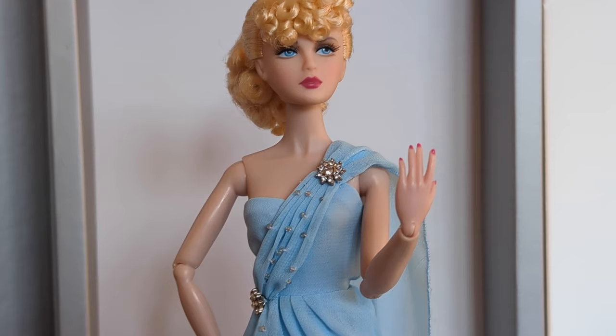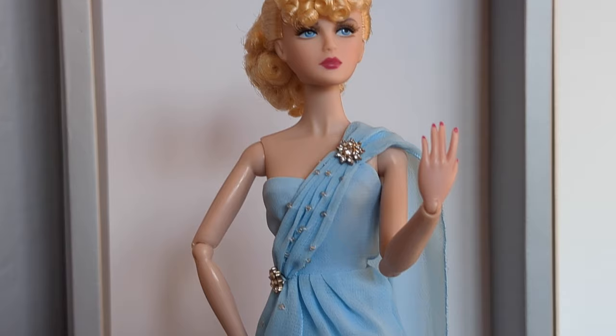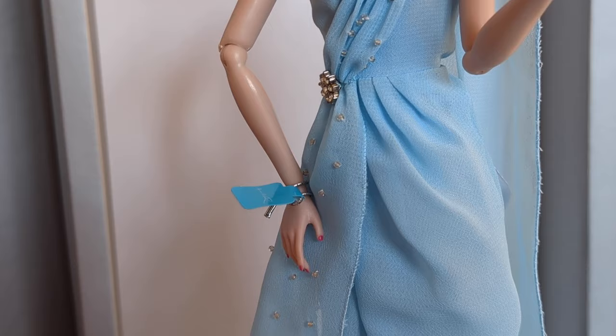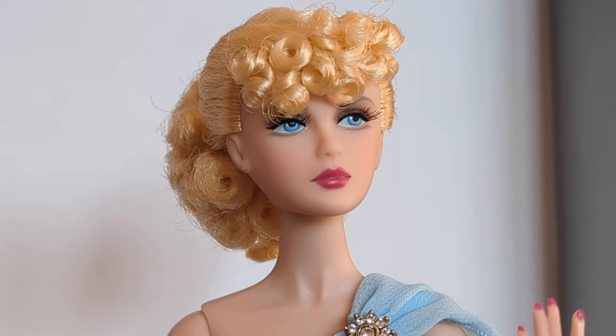As with all Integrity Toys dolls, this lady also poses beautifully, and that makes her fantastic for not only display but also play — and yes, collectors play as well. I don't know that I would ever want to redress her, as her outfit is just so perfect, but I definitely think she would love to live on a shelf and pose with other similar dolls demonstrating clothing from this era.